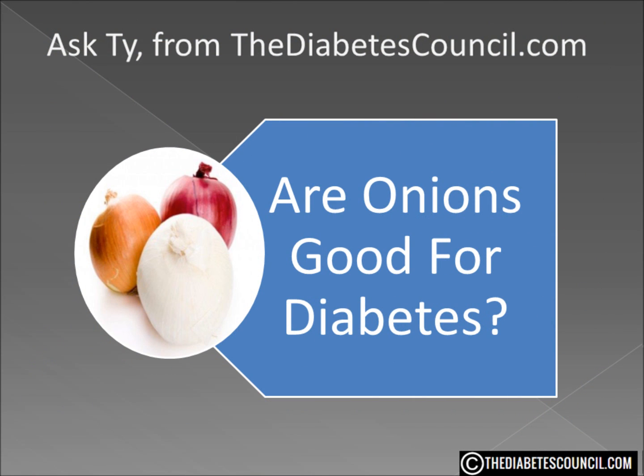But be sure not to confuse raw onions with that stack of onion rings at your local restaurant. We are talking about sliced or chopped raw onions here. You must be creative sometimes in how you incorporate onions into your diet — salads are great, put them on sandwiches, in soups. Find your best fit, but incorporate onions into your diet. It has so many benefits for those of us with diabetes.